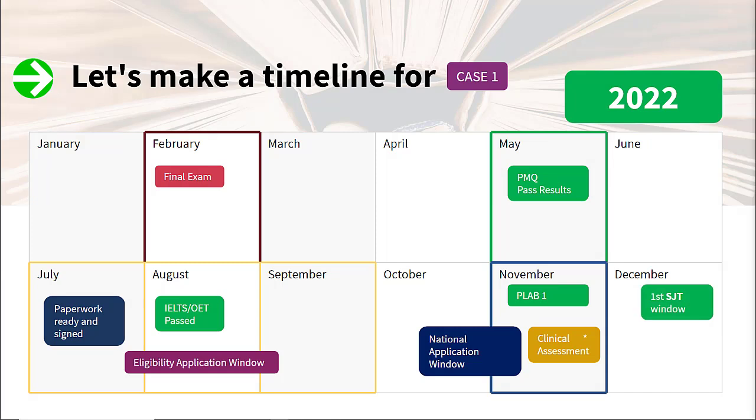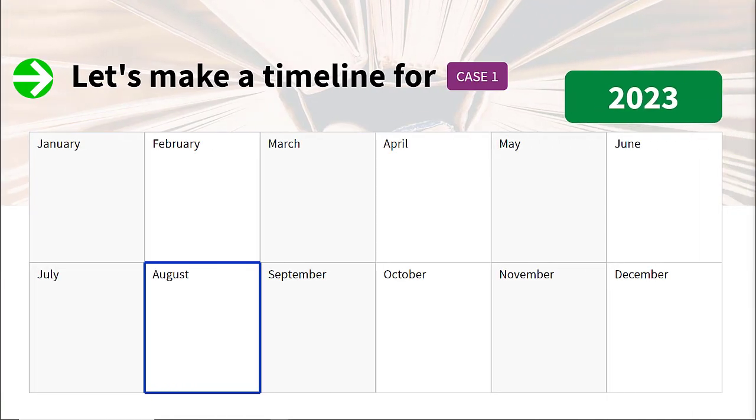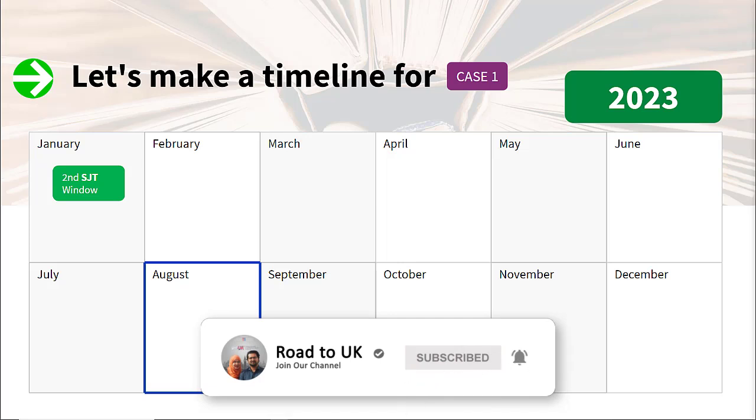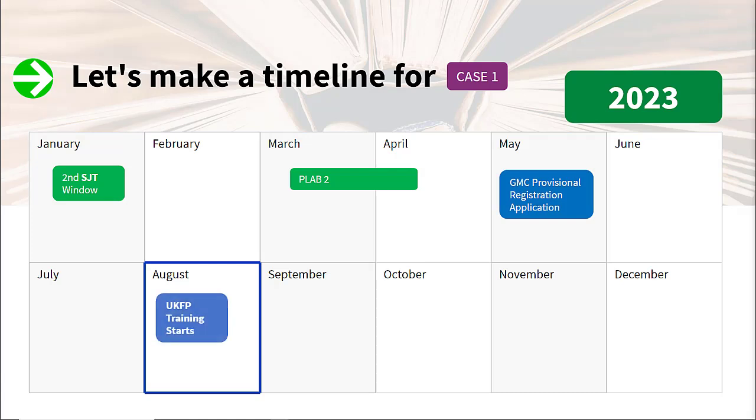In the process, the first SJT window will be in December after he has taken his PLAB 1. In January he will get his PLAB 1 result, and there is also another SJT window in January. The Situational Judgment Test is completely free and is taken online these days. You will be allowed to book an SJT test once you have applied in the national allocation and are given an option to book. From March to April there is time to take PLAB 2 if you have already completed the earlier steps. It is known that the GMC may give priority to UKFP applicants to take PLAB 2 earlier than others.